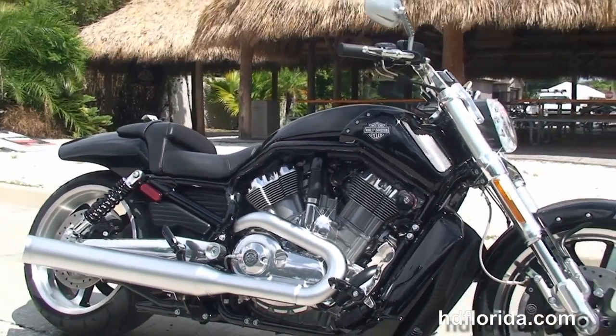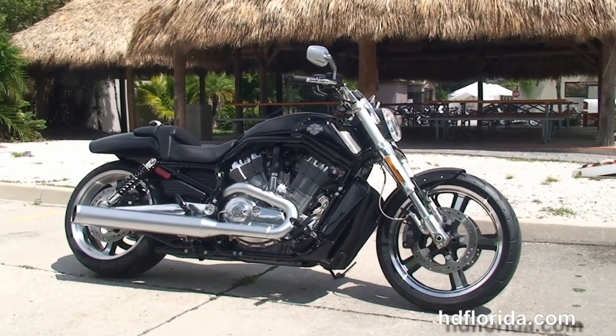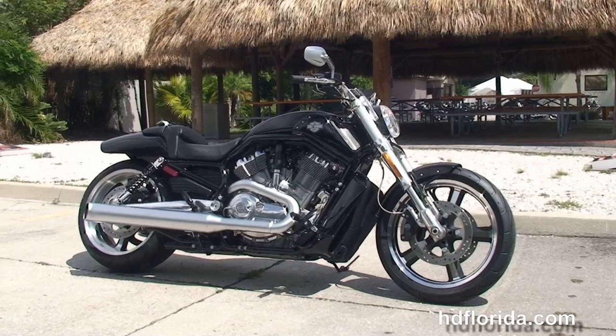Options and accessories on this bike retail out over $600, and here at the world-famous Harley-Davidson Tampa, all our bikes are fully serviced and safety inspected. We take anything on trade.